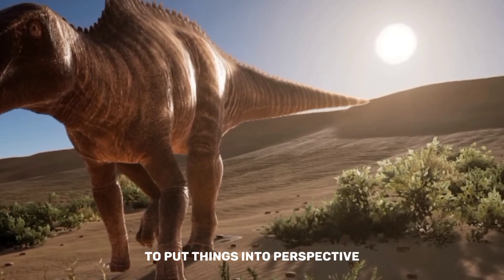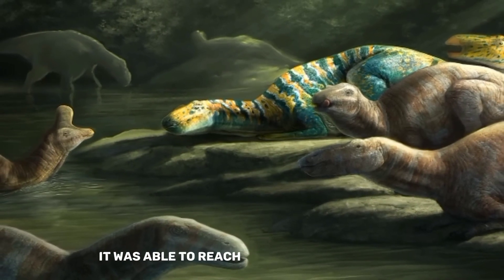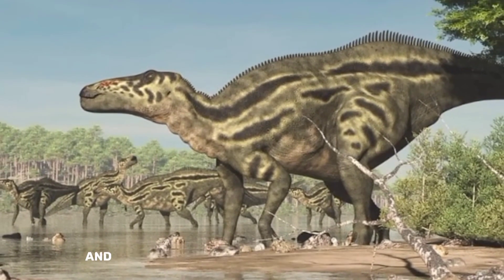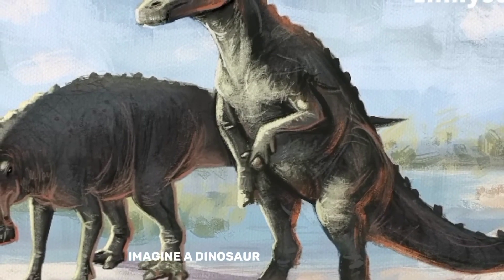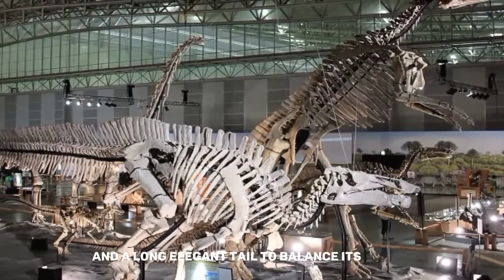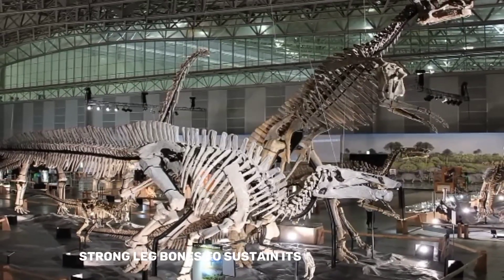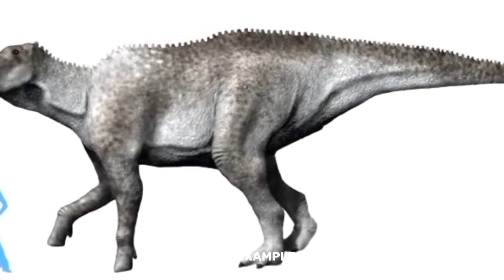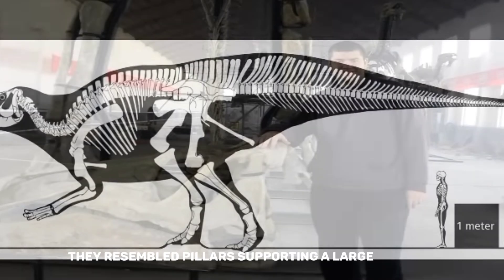That is about the weight of two mature African elephants. Shantungosaurus's skeletal characteristics were similarly remarkable. It was able to reach plants high up in trees due to its long neck, which resembled that of a giraffe, and its large bulk was supported by strong, elephantine legs. It had a powerful, durable foundation to support its massive size and a long, elegant tail to balance its weight. Its strong leg bones resembled pillars supporting a large building, and a sturdy ribcage helped preserve its vital organs.